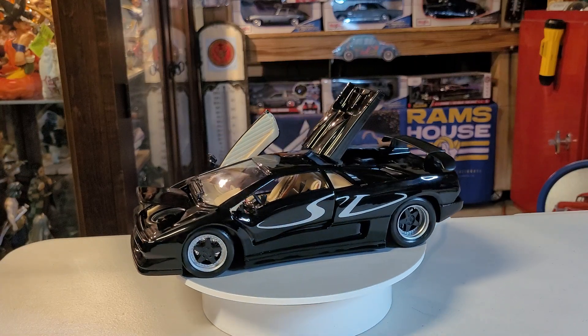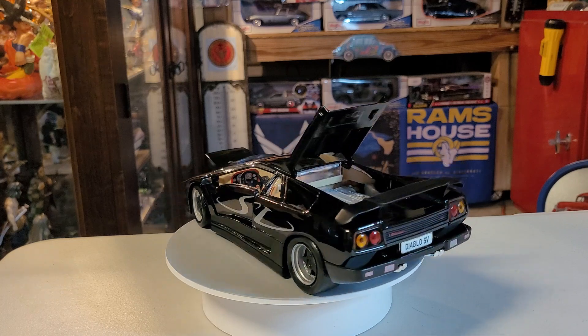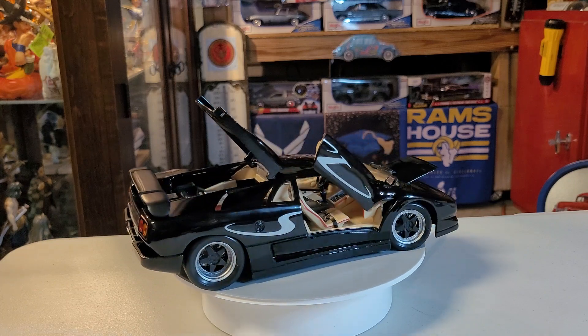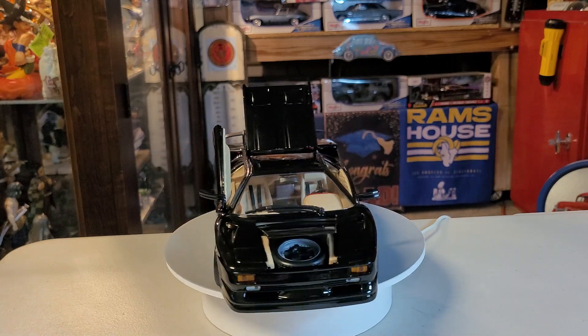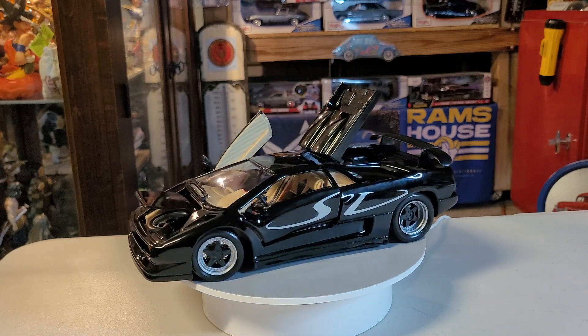Hello, greetings, welcome to Die Cast Car Toll — it's turntable time! Ladies and gentlemen, boys and girls, we have another beautiful vehicle on our turntable. This one is the Lamborghini Diablo SV.